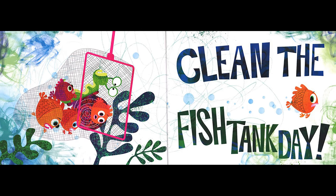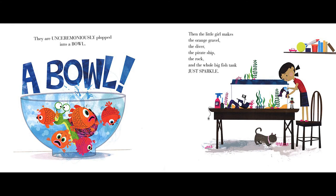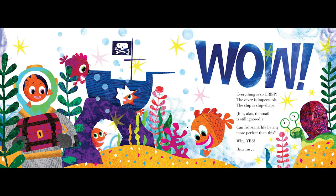It is... Clean the fish tank day. Ugh. They are unceremoniously plopped into a bowl. A bowl! Then the little girl makes the orange gravel, the diver, the pirate ship, the rock, and the whole big fish tank just sparkle. Looks nice. Wow, everything is so crisp. The diver is impeccable. The ship is ship shape. But alas, the snail is still ignored.